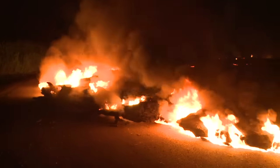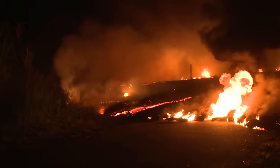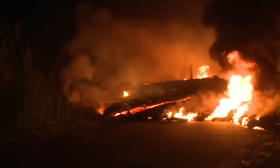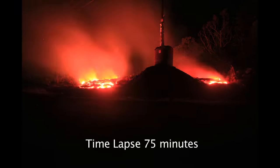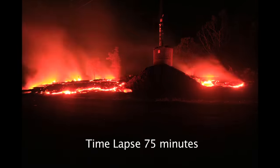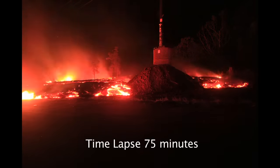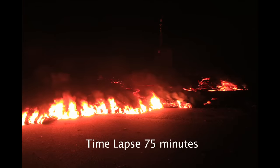Lava ran directly into one of the power poles as it crossed Pa'a Road in the early morning hours of October 25. The power pole was completely surrounded, but survived the intense heat of the flow. The protection worked.